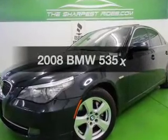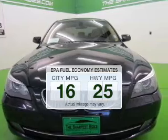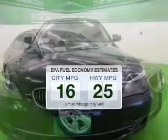Introducing the 2008 — this is the set of wheels you've been looking for. Better gas mileage means better long-term driving, and this ride delivers with a great low fuel consumption rate.